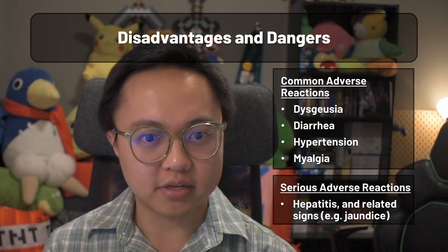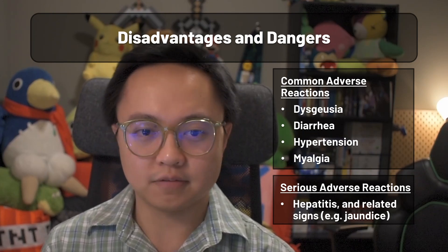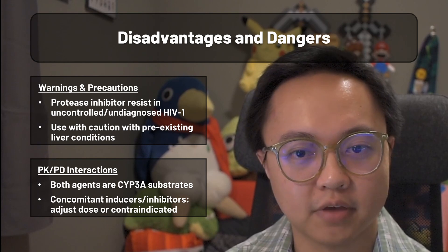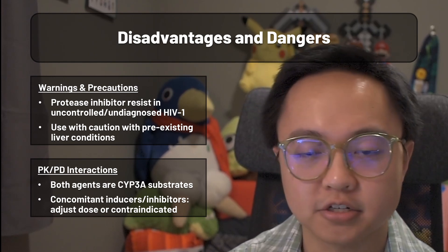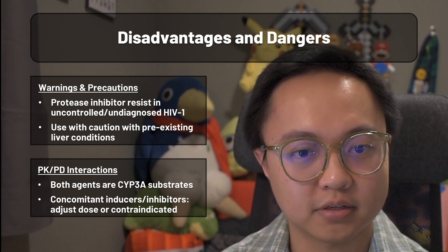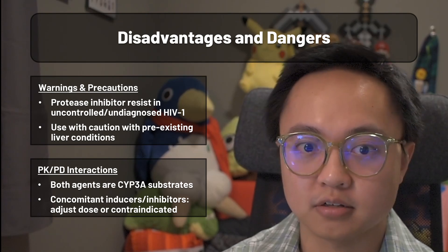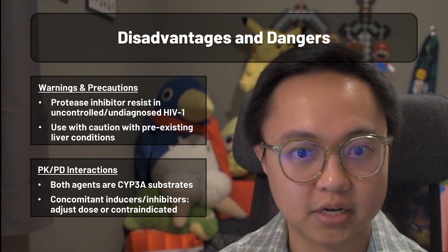The main serious adverse reaction listed is hepatitis, which comes with symptoms such as jaundice or increased LFTs if you happen to be aware of a patient's lab values. Given the nature of the ritonavir component, there are listed warnings for increased risk of HIV-1 resistance to HIV protease inhibitors in individuals with uncontrolled or undiagnosed HIV-1, and a use-with-caution warning for those with pre-existing liver conditions. The pharmacokinetic profiles of Paxlovid's constituents feature hepatic clearance through CYP3A. Patients on concomitant inducers or inhibitors may need dose adjustment or therapy modifications to account for the contraindications or interactions listed on the fact sheet.